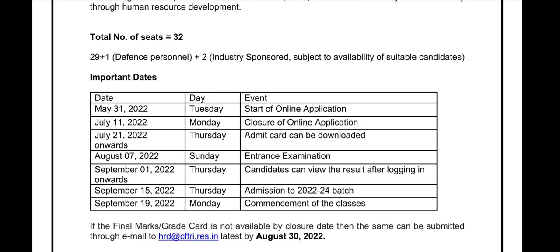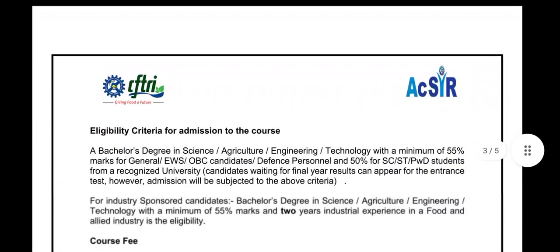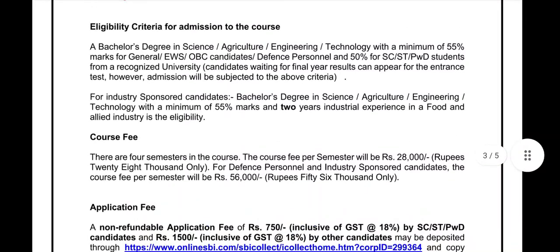The entrance examination will be on 7th August 2022. On September 1, 2022, candidates can view the result after logging in. Admission to the 2022-to-2024 batch will start from September 15, 2022, and commencement of classes will begin from September 19, 2022.